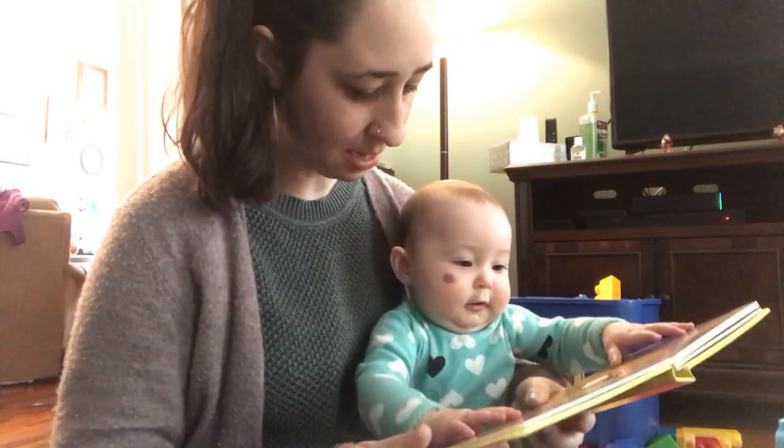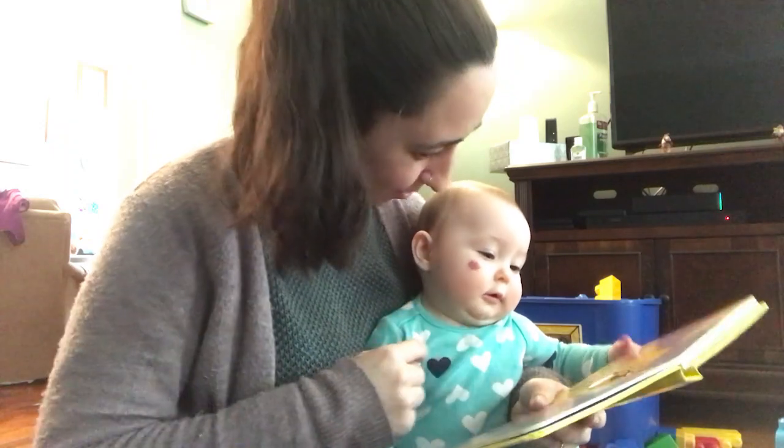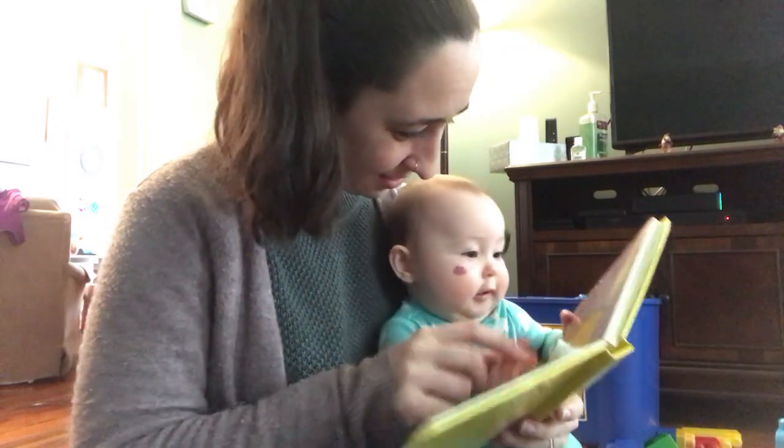That's not my bunny; his nose is too fuzzy. That is your nose — where's the bunny's nose? Bunny's nose.